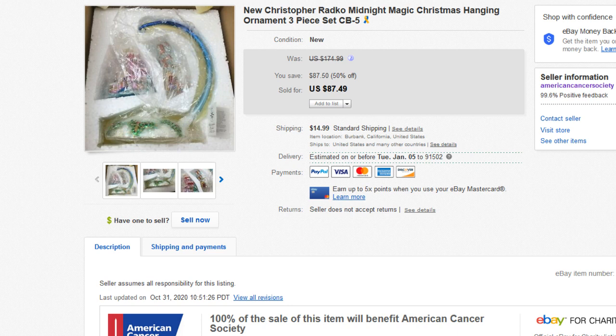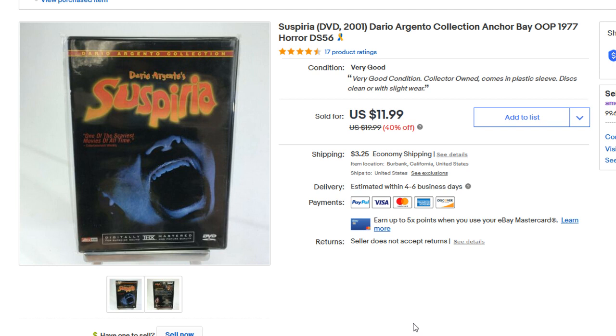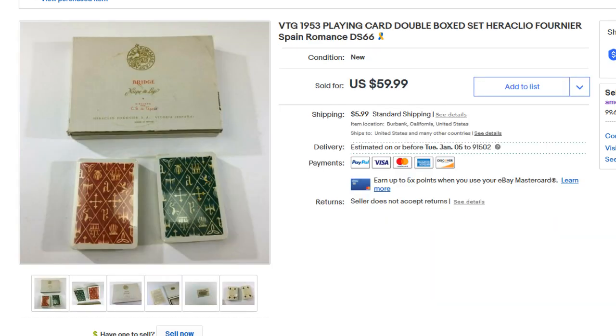Next up is Suspiria, a DVD from 2001. The movie came out in 1977 — it's a horror movie and a cult classic. Anchor Bay is a bolo brand for horror DVDs. Horror movies on DVD are a whole sub-niche. If you see any obscure horror movies, definitely look them up — some go for big bucks. This title always sells well. Even though it sold for $11.99, if you bought it at a garage sale for a quarter, you're doing pretty well.